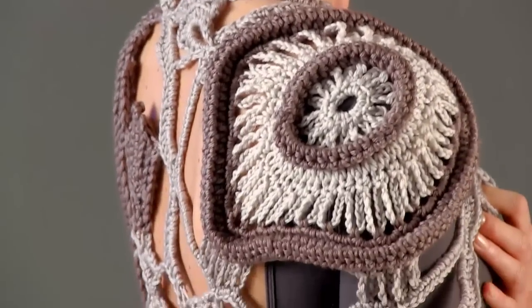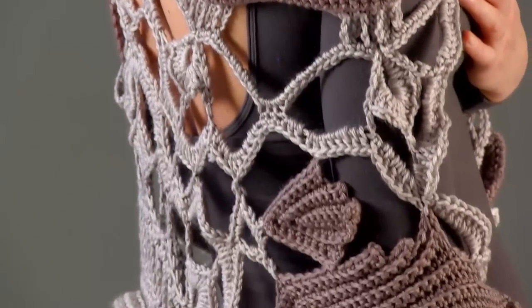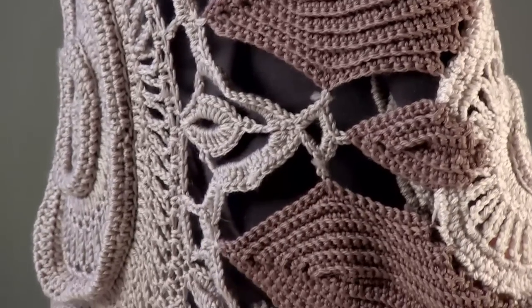An elaborate filigree of open stitchery radiates from the large center medallion. The sculptural elements of the circular motifs are formed by folding several completed rounds and stitching them together.